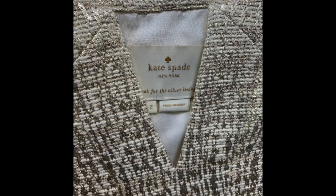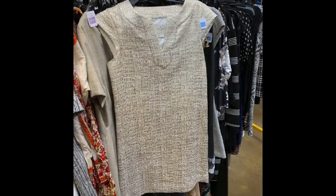This is a Kate Spade tunic dress — white with silver flecks — and they wanted $19.99. I could probably turn this around for about $50 but it was a little bit worn and the fabric wasn't in great condition. I put it back, but I love Kate Spade. I'm going to be talking about her in my fashion designer spotlight today, but I did not walk out of the store with this piece.